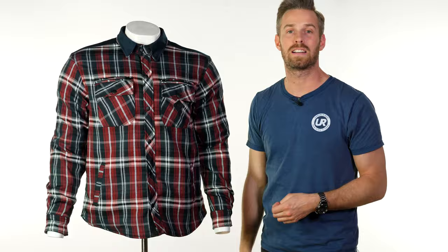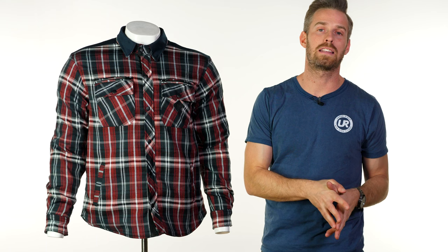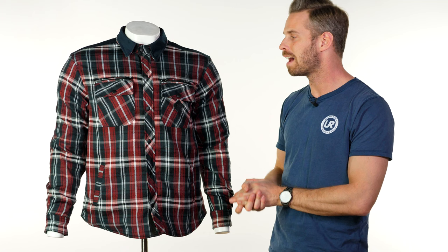This comes in at £179.99, which is really good value compared to other CE approved riding shirts on the market. As with all things Merlin, this comes in slightly cheaper. It's slightly more expensive than something like their Axe shirt from previous collections, but that was not a CE approved riding garment — so this jump in price is wholly justified.